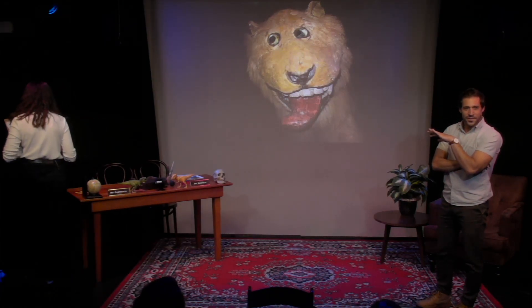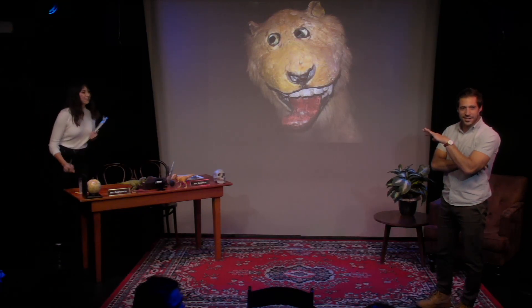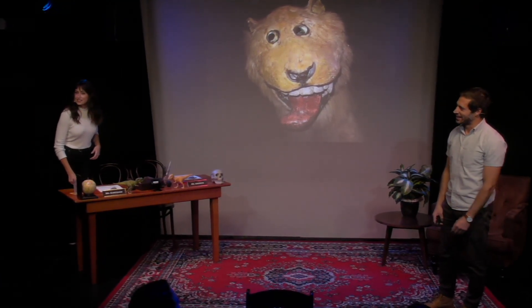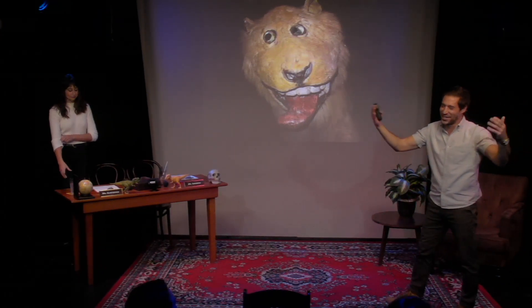Do we have any lion scientists in the audience? Lion test. No lion scientists? What? Let's drink to that.